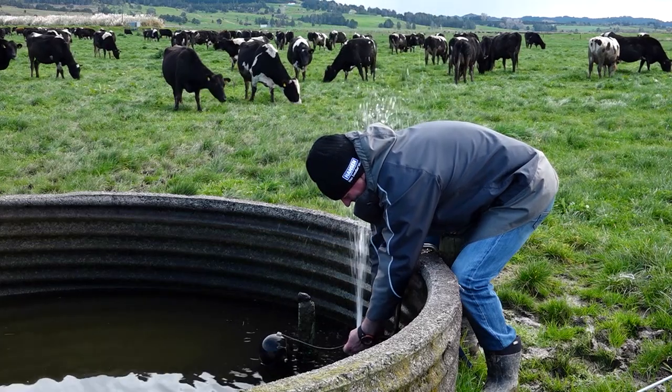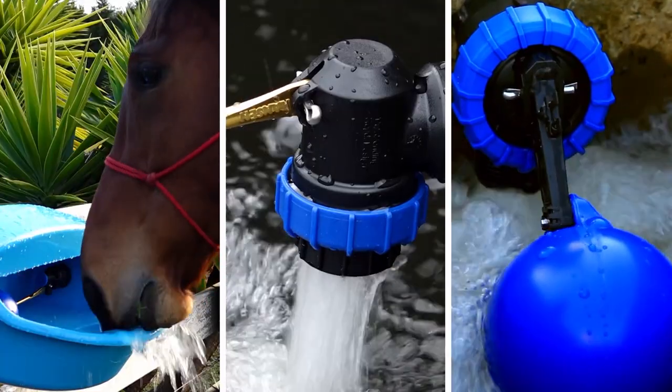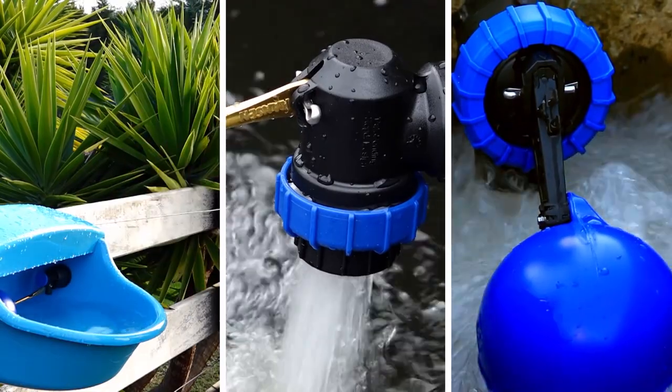Trough or tank valve problems? Hansen's reliable valve solutions will put an end to it, from small to big.